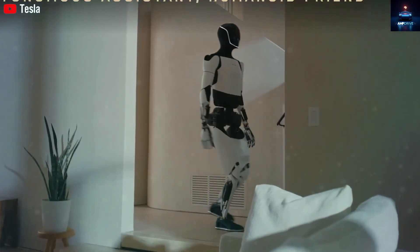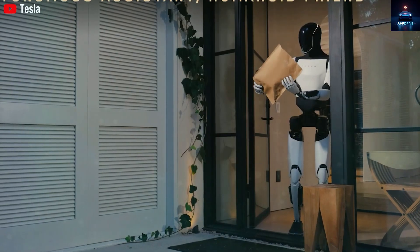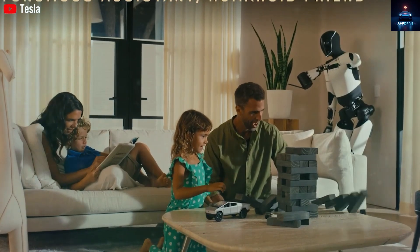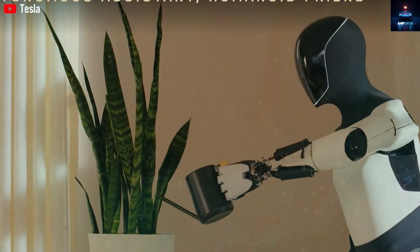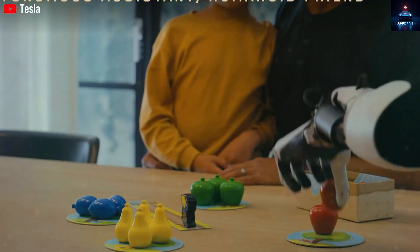But appearance is only one part of the story. Musk confirmed that version 3 will have many more degrees of freedom than earlier models. For those who know even a bit about robotics, this is huge — it means the robot will move and act much more like a real human.